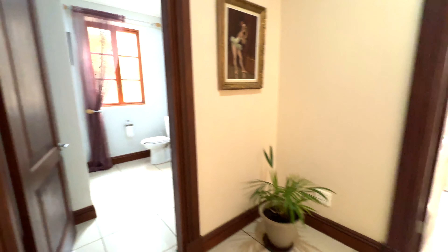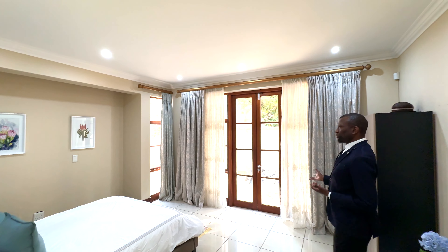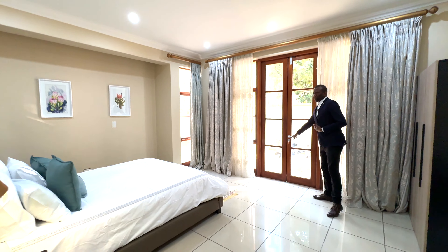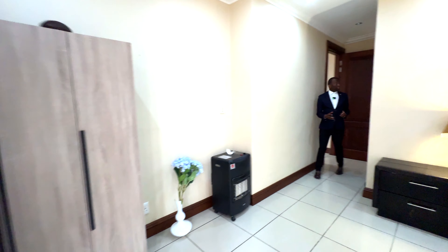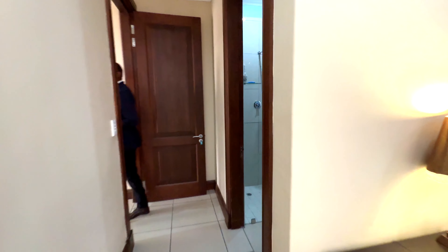Next to that, we have one of the big bedrooms — in fact, all of them are quite roomy and spacious. This is a guest bedroom. It leads out onto a private patio on the outside through this door. And this bedroom is also ensuite, as are all the bedrooms in this property. This is perfect for an older person.